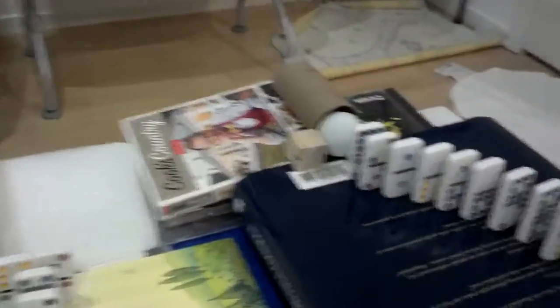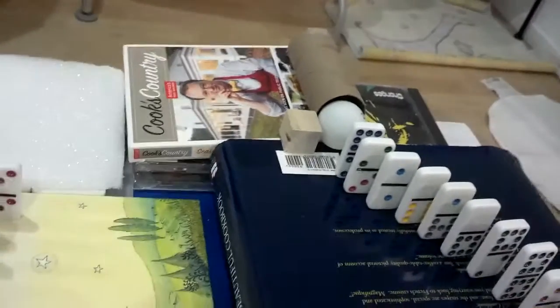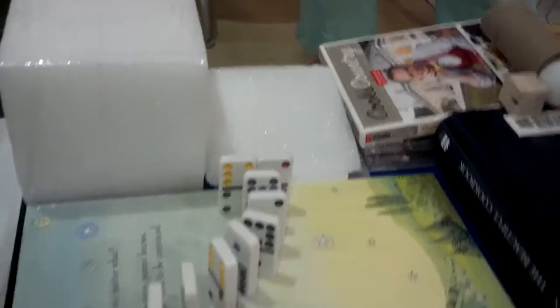The one domino hits a ping pong ball, causing it to roll into a tube. Then the tube rolls down an inclined plane. After that, it goes down into a perpendicular inclined plane, causing the ping pong ball to roll out of the tube.